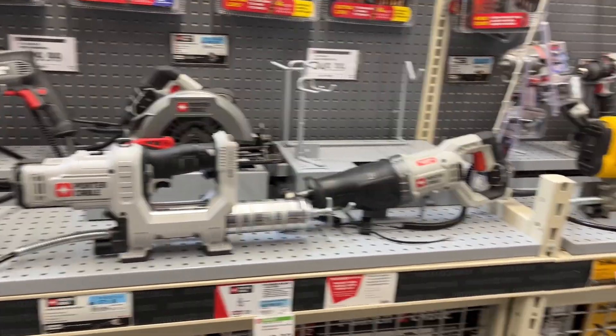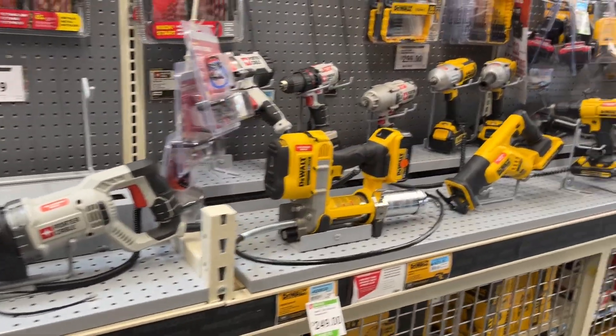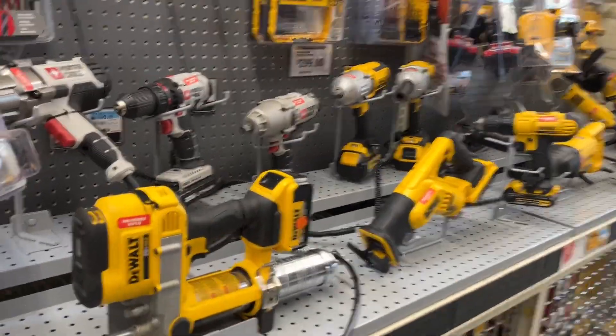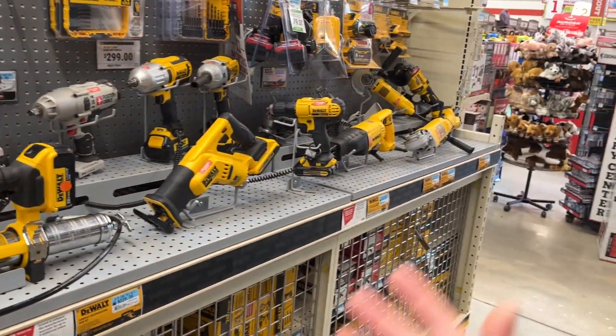Kind of disappointing on the Porter Cable front, but we'll see if they get more stuff in the future — whether Stanley Black & Decker is going to be pushing them for more products or not. But again, there's always something here from DeWalt.